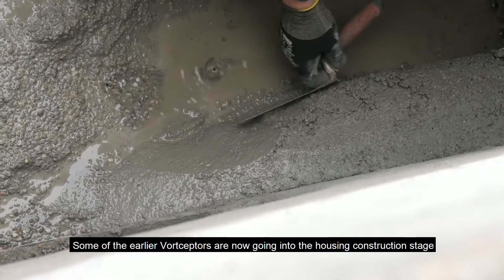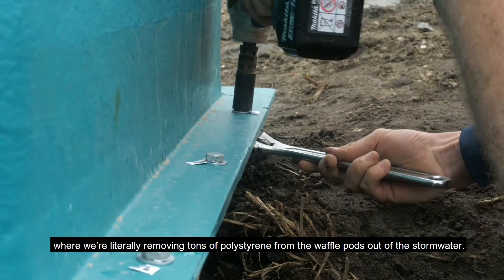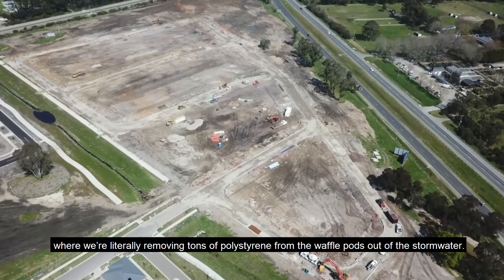Some of the earlier Vought Scepters are now going into the housing construction stage. We're literally removing tons of polystyrene from the waffle pods out of the stormwater.